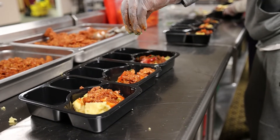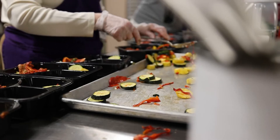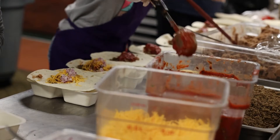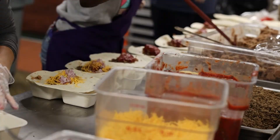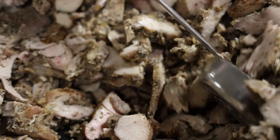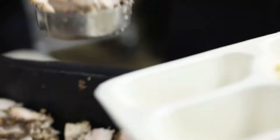We need to be making sure that we're paying close attention to all that goes into our meal, including dietary restrictions, the size of the portions, the temperature of the meals, and that it's labeled properly — that all the allergens are listed on the labels — and making sure that it's going into the correct packaging.